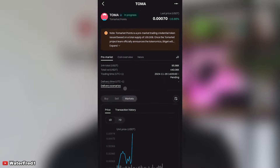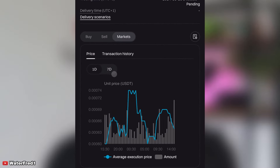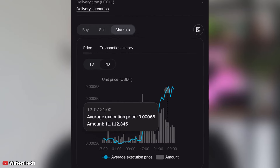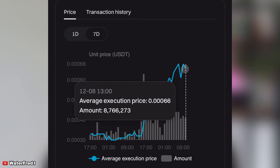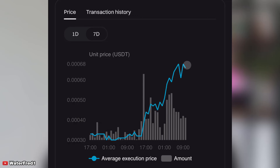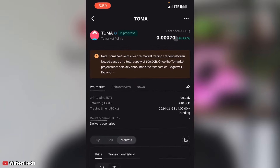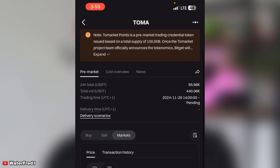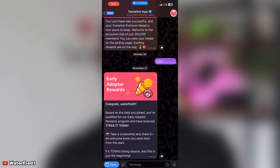If you click on the chart and look at the seven-day view, you can see that the price has gone up — this is good news. Remember that Tomarket is listing on the 20th of December 2024. The pre-market price can still increase; for reference, Goods had about a 350 percent increase from its pre-market price, and a lot of people are getting interested.